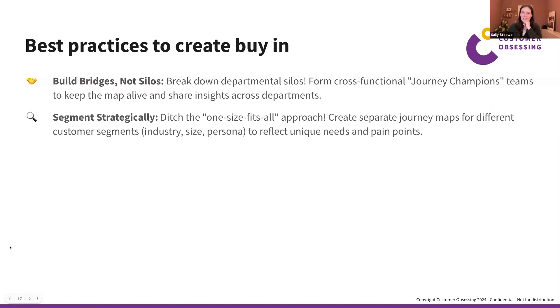Best practice two: segment strategically. Not one size fits all — you can create different journeys for different customer segments by industry, size, or persona. But don't start with the broadest, most complex picture; that often causes people to struggle getting started. Start with one general map and refine it over time, adjusting for industries and personas. Always consider how usable the output is for your teams.